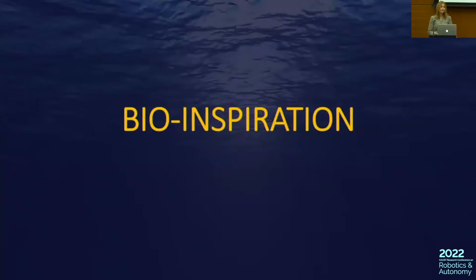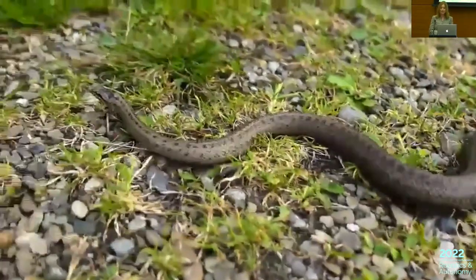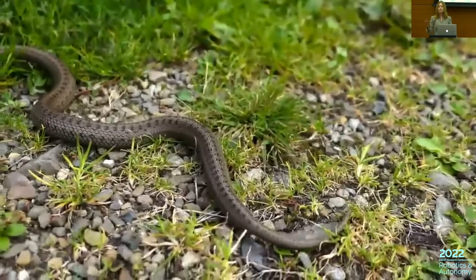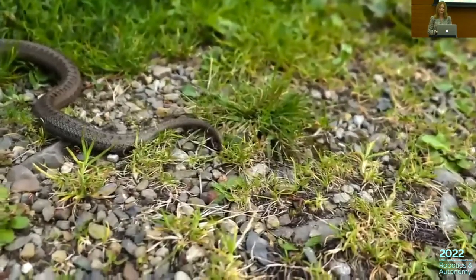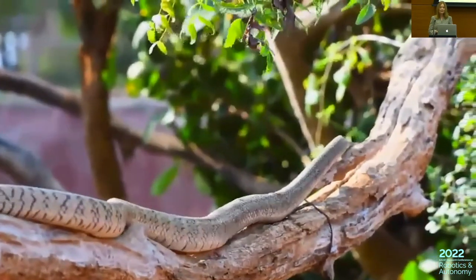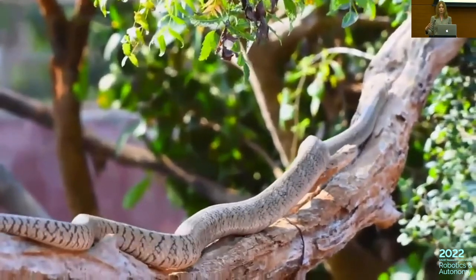Mobility is an important feature for autonomous robots, and snakes can move in virtually any terrain, including rough terrain, where wheeled or legged robots could run into problems. We here see how a biological snake moves in quite cluttered terrain, and instead of avoiding obstacles, it uses the obstacles, pushing against them to move even faster forward.